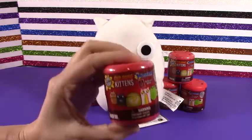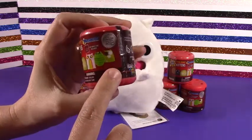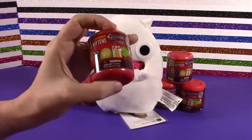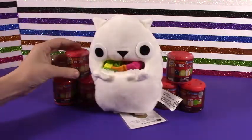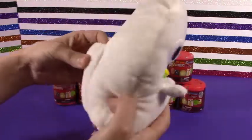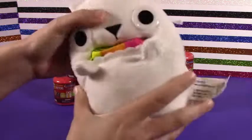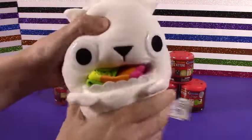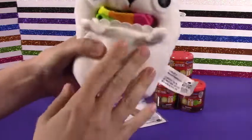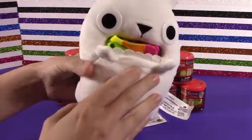So adorable, and it looks like there's about six to collect in here. Super fun, super cute. Excited to open these up. I have about six of them, and they also have this super cute little stuffed animal kitten here. It is so soft and squishy. It has these adorable big round eyes, and this is the Rainbow Ralphing Cat.